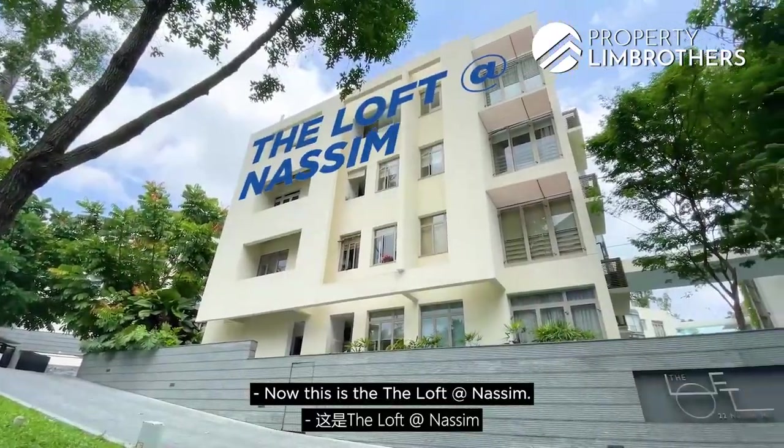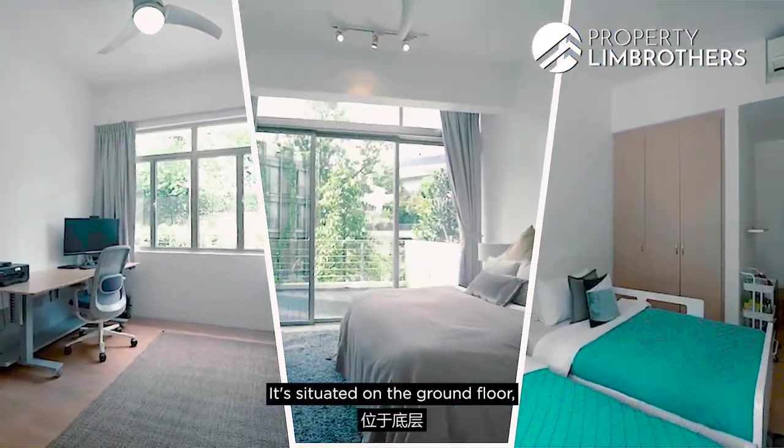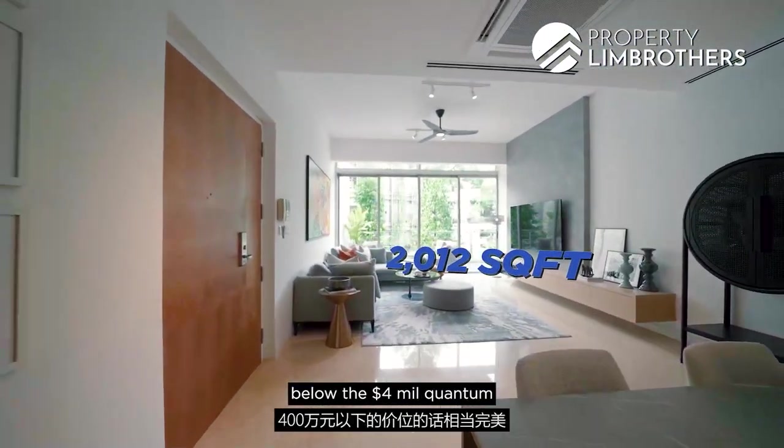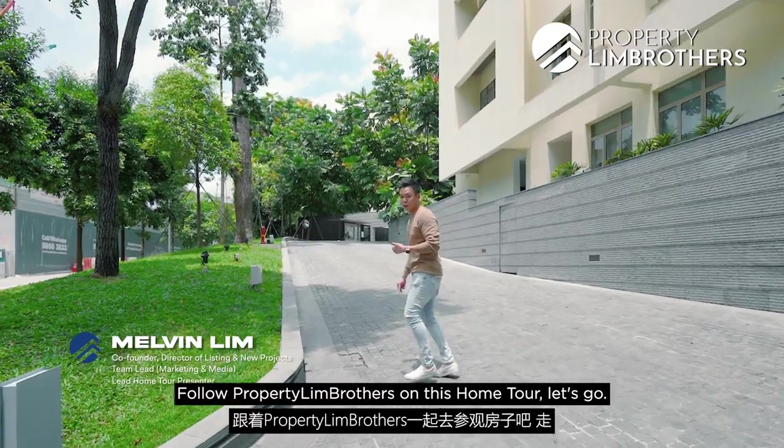This is the Loft at Nassim. We are heading in to look at the three-bedroom unit situated on the ground floor — perfect if you're looking for two thousand square feet below four million dollars. Follow the PropTeam Bros on this home tour, let's go.